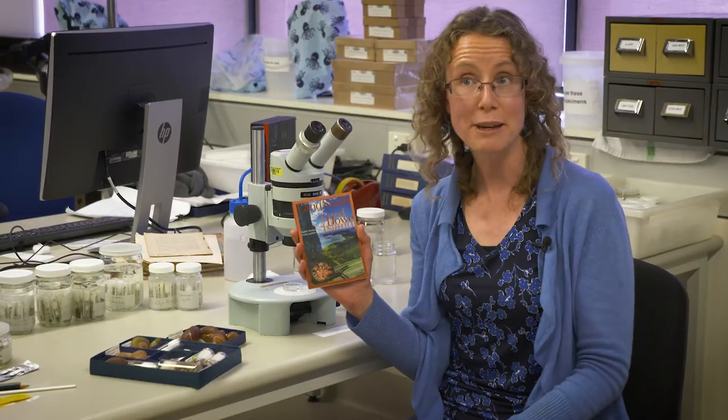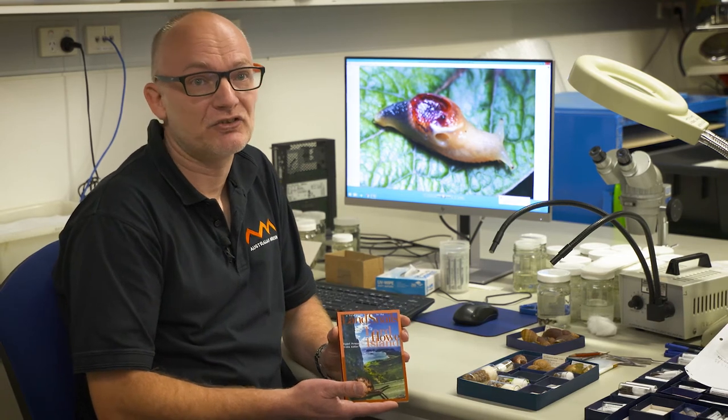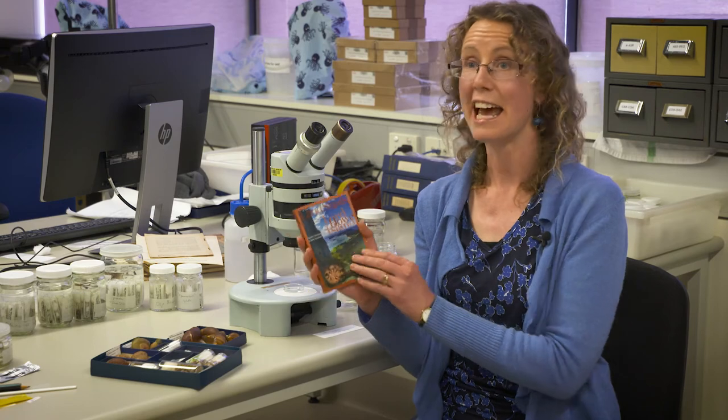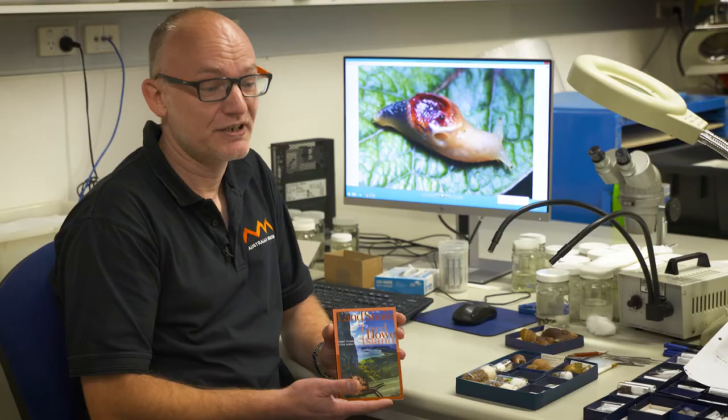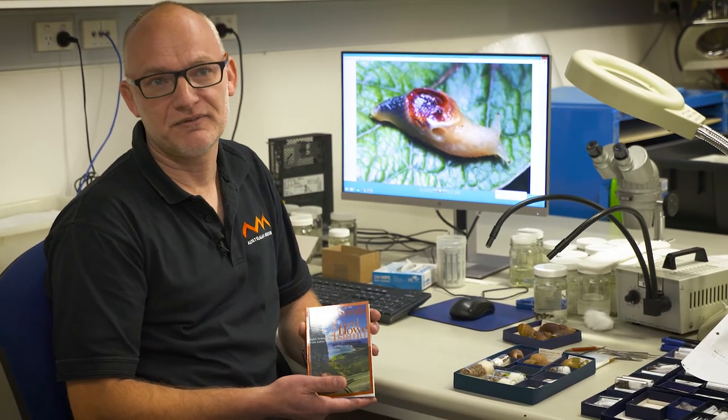This field guide is for anyone — it was not designed just for snail specialists, but for anyone travelling to Lord Howe Island and having an interest in natural history. It's full of gorgeous photographs of Lord Howe Island and the snails. If you're on Lord Howe Island it's available in the museum shop. I can only recommend you buy this book and go and discover and explore.